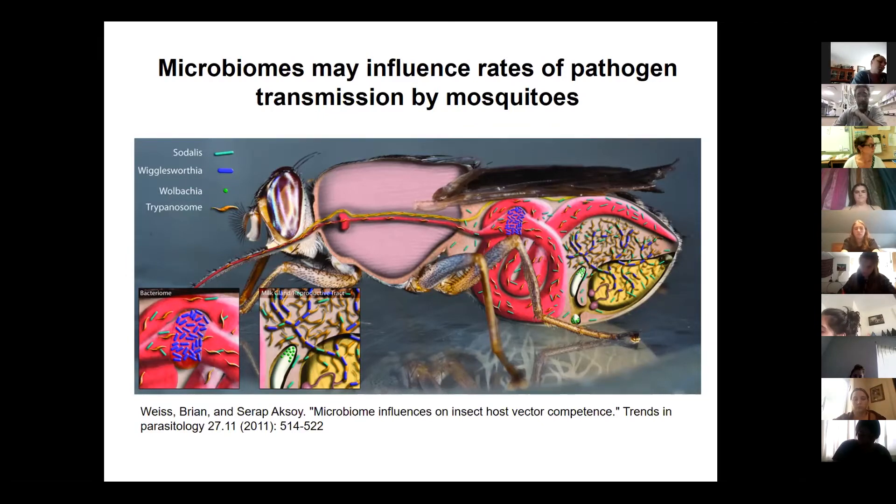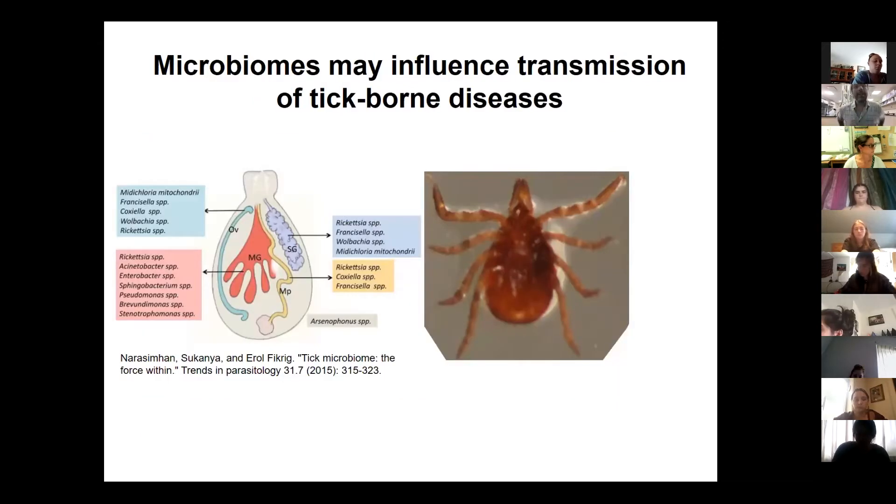I study tick microbiomes. On the left you're looking at some representative species in Ixodes scapularis, the black-legged tick we have here in Vermont. This microbiome is believed to help the Lyme disease pathogen colonize ticks — when a tick takes a blood meal, depending on the composition of the microbiome, that tick may be more or less likely to pick up Borrelia burgdorferi, which is the Lyme disease pathogen. This is an area of active research that myself and others are working on.